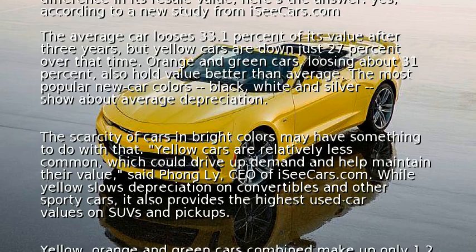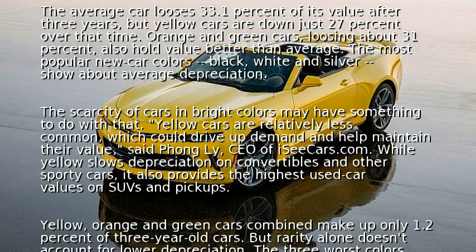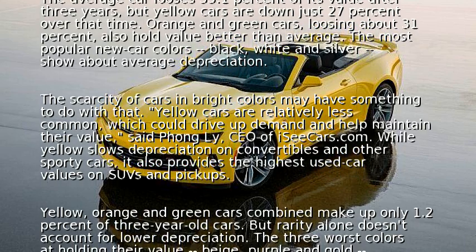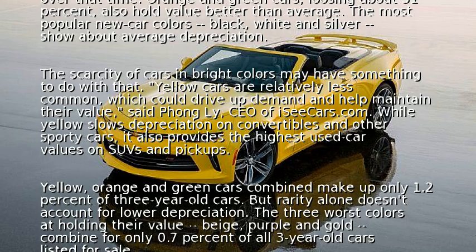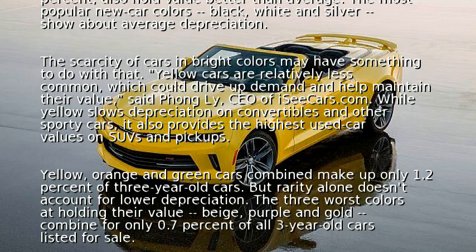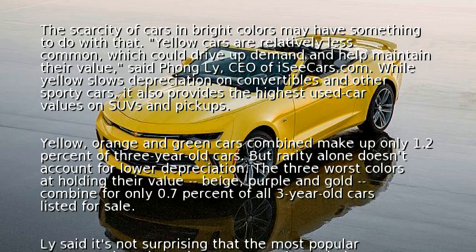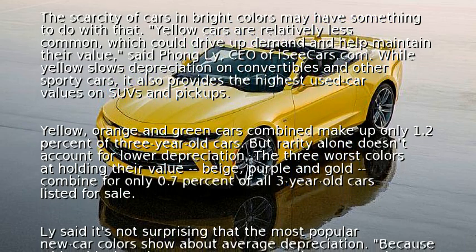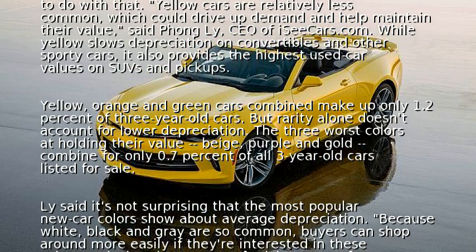Yellow cars are relatively less common, which could drive up demand and help maintain their value, said Phong Le, CEO of iSeeCars.com. While yellow slows depreciation on convertibles and other sporty cars, it also provides the highest used car values on SUVs and pickups. Yellow, orange, and green cars combined make up only 1.2 percent of three-year-old cars.